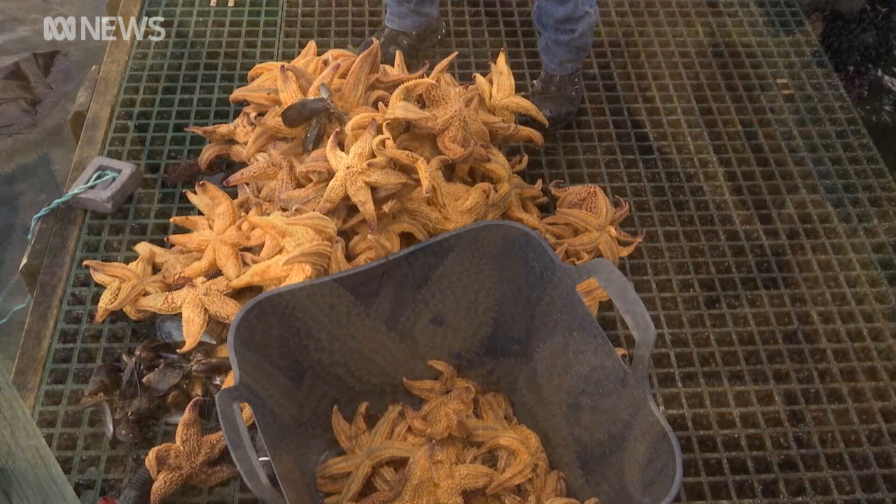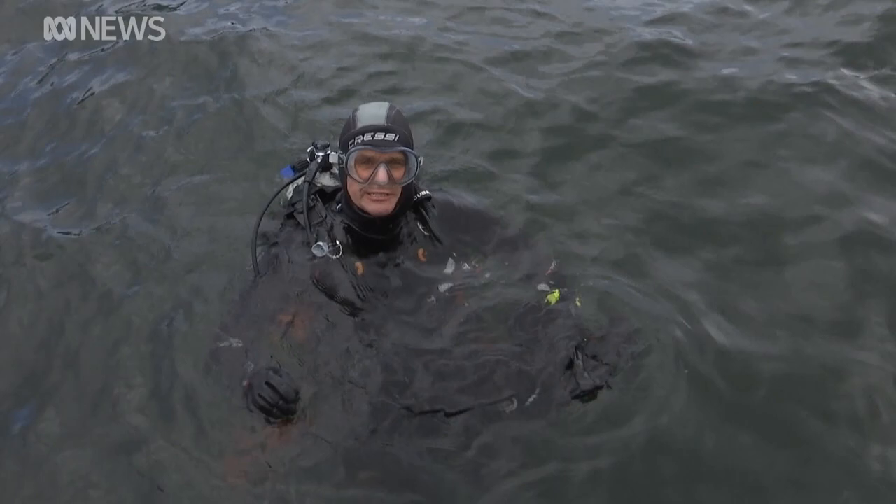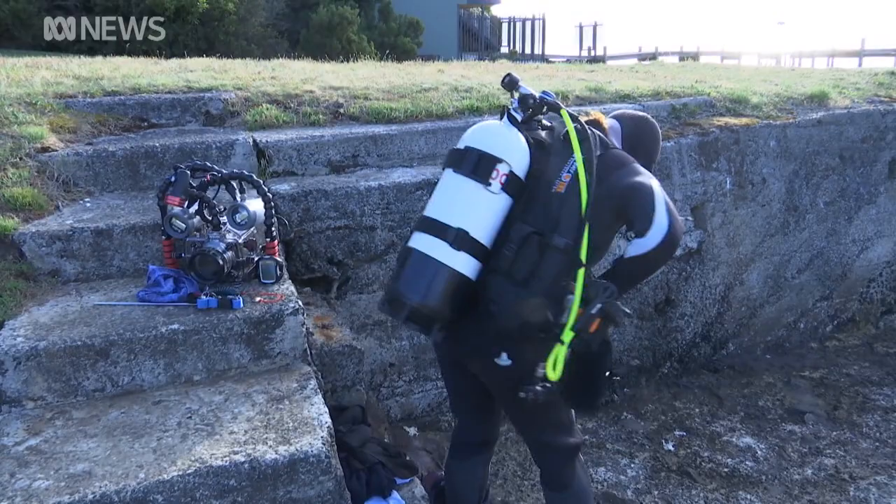It took less than 10 minutes for divers to collect this haul of Northern Pacific sea stars from Hobart's River Derwent. So that hasn't made a dent underneath the jetty — there's still thousands.